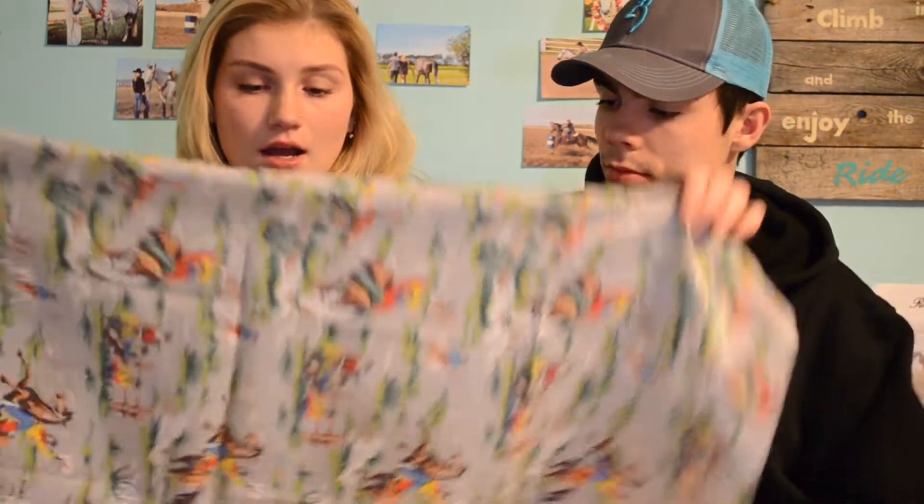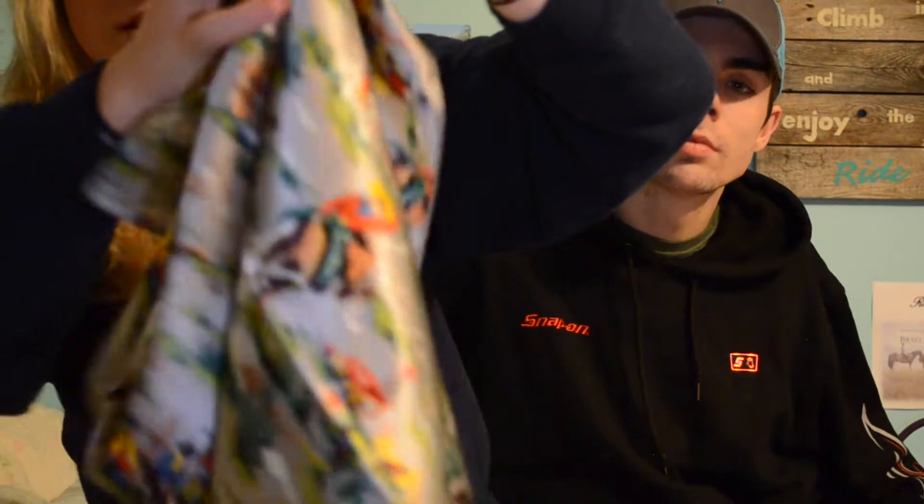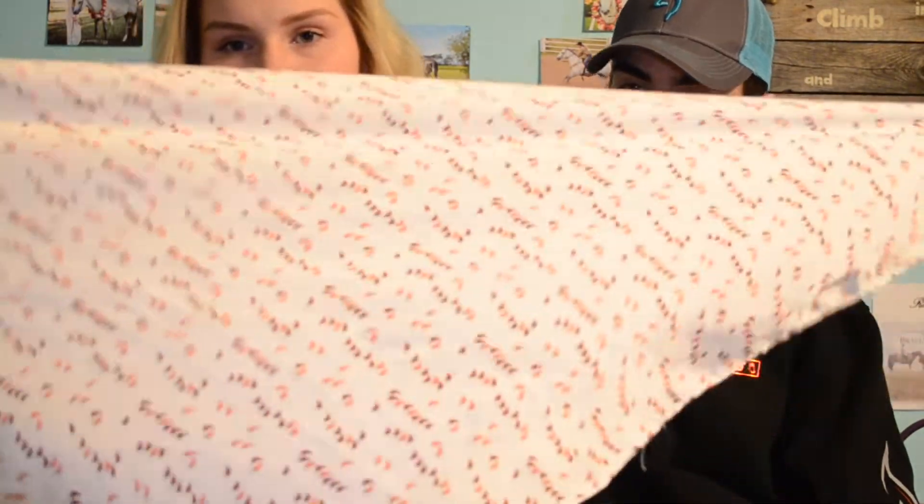Next on the list, I got two Wild Rags, both from my parents as well. This one is an Old West theme — it's got a lot of roping and somebody riding a cow or bull, and all kinds of things. It's really silky and soft so I'm really excited about this one. They also got me a hot jalapeño pepper one that is white and silky too, with little teeny tiny red and pink jalapeño peppers all over it.